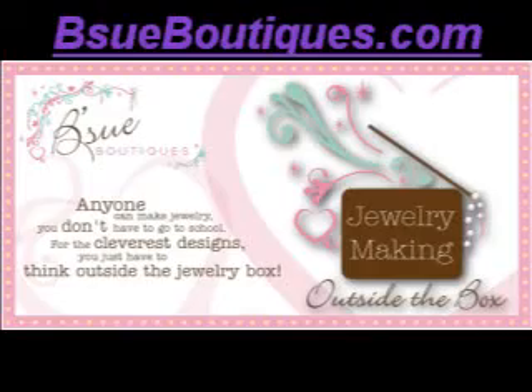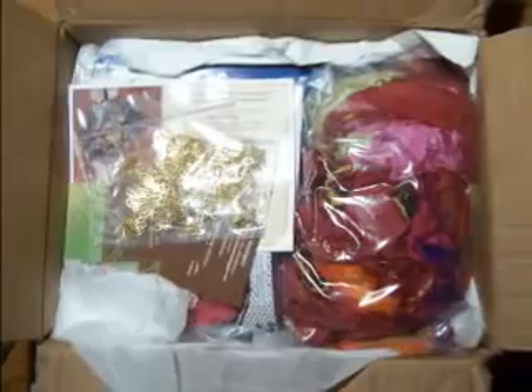I was so excited to get Bisou's Muse Box in the mail. I started opening it slowly and saw all the great goodness inside. Wow, there is so much to work with and have fun with. So here's a peek at the insides. Enjoy!